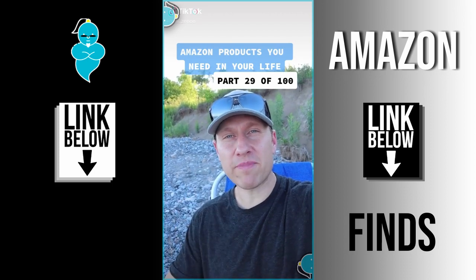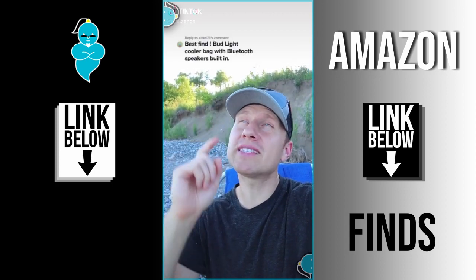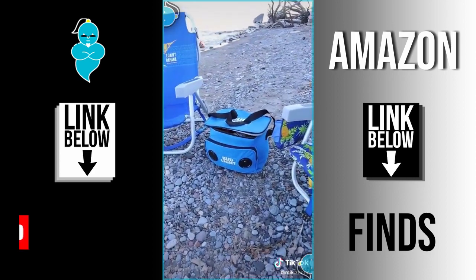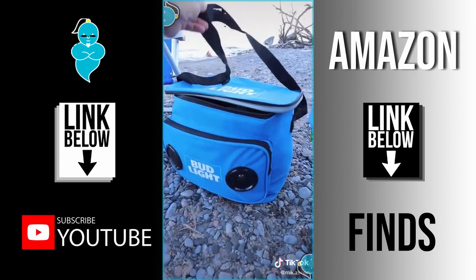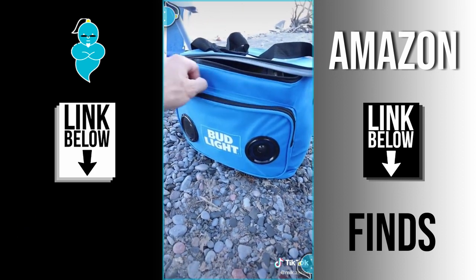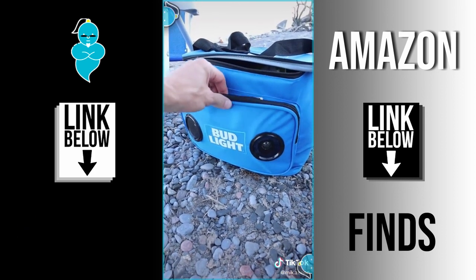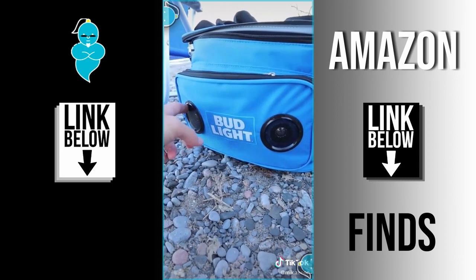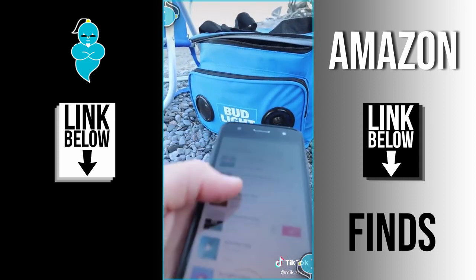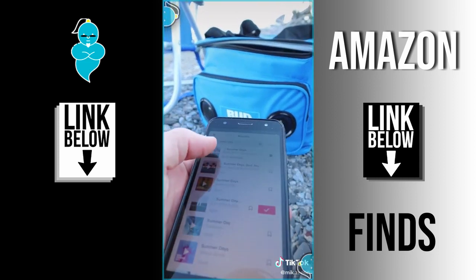Amazon products you need in your life, part 29. Thanks to AllRed73 for this one. This Bud Light soft cooler has the standard features of any cooler bag — an adjustable shoulder strap and can store up to 24 cans. It has a front storage pocket for personal belongings, but what makes it different are the front-end speakers that connect via Bluetooth or an auxiliary cord. It has a four-star rating and the speakers are surprisingly loud.